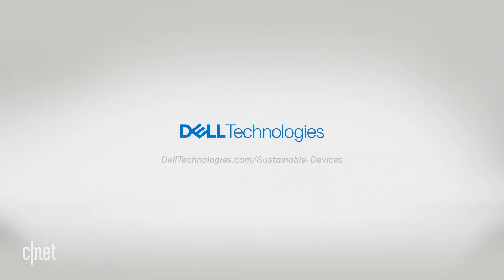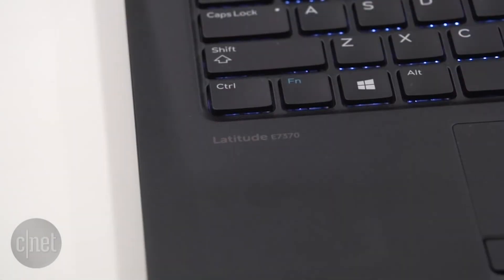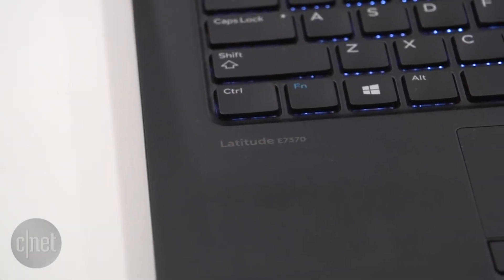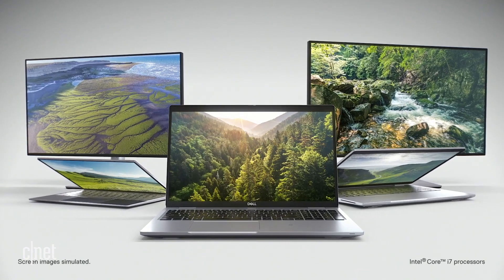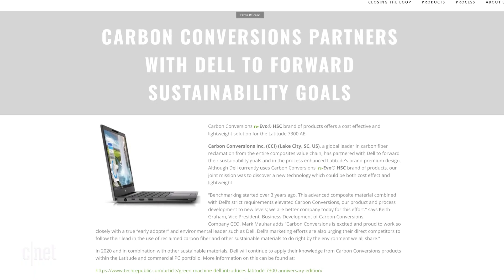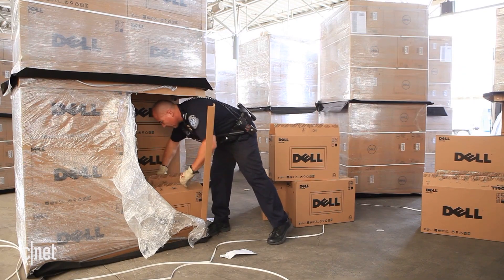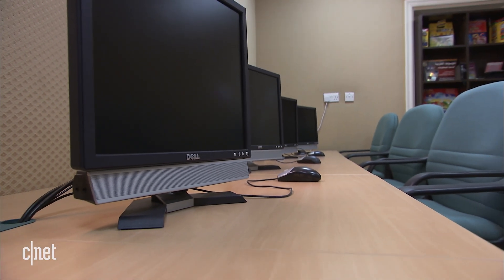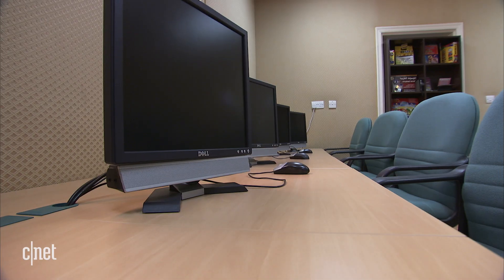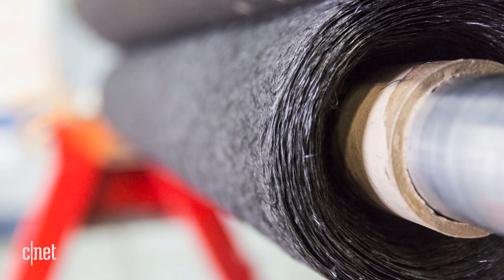Dell Technologies began using carbon fiber to produce their Dell Latitude laptops in 2013 and partnered with Carbon Conversions to produce more carbon fiber using a sustainable process that generates only five percent of the greenhouse emissions of virgin carbon fiber. In one year — between February 2020 and February 2021 — Dell increased their procurement of carbon fiber from 670 million pounds to 1.3 billion pounds.